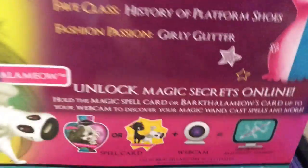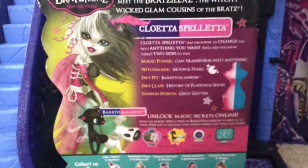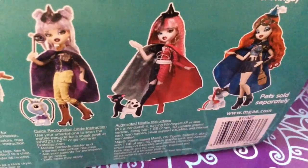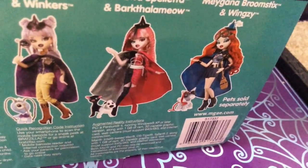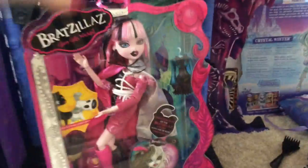And of course she looks nothing like her actual doll. That's fun. Fave passion: girly glitter. I think I'm starting to see why I saved you for last. I actually think she kind of stayed similar to her beta. I should try to get their pets. Why would they sell the pets separately? That's weird. All right, you've been in this box long enough, Cloetta.